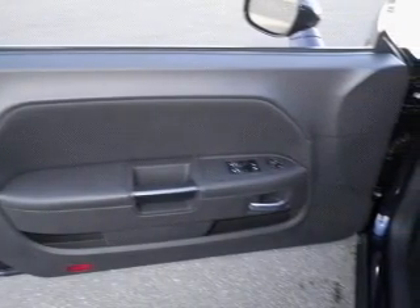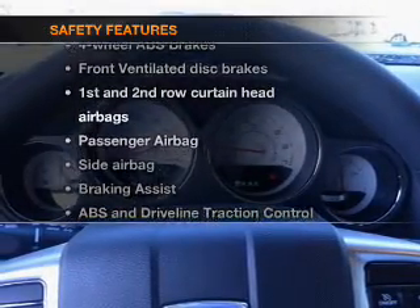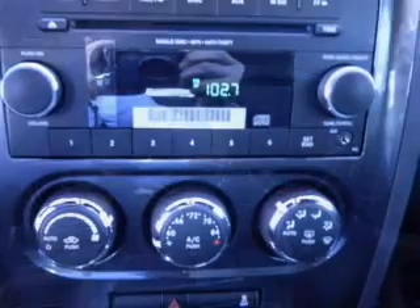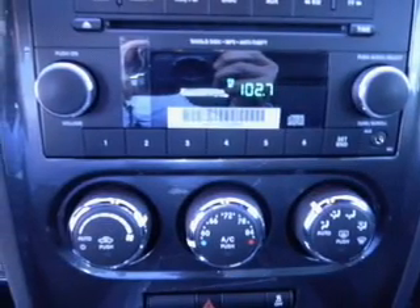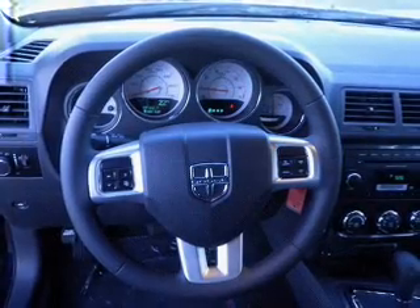AM/FM stereo with CD player is also included. If safety is a high priority, rest assured knowing that these top safety components are included: front ventilated disc brakes, passenger airbag, side airbag, curtain head airbags, and stability control.